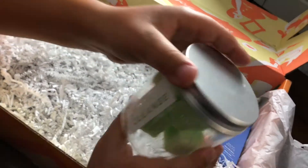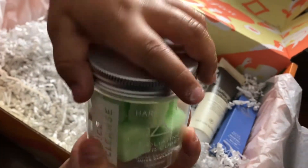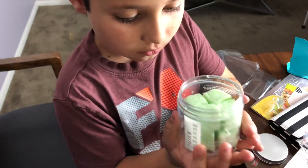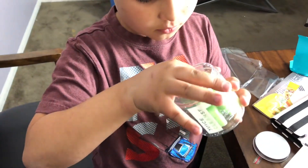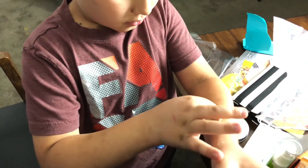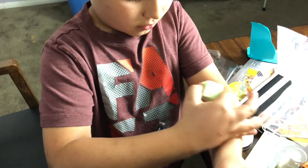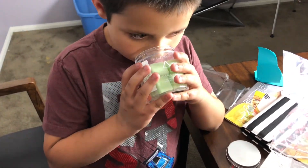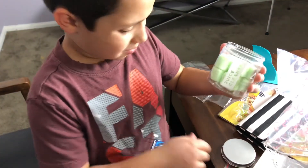Oh, that looks fun — what is it? It says Juice Clay. So these are kind of like bath bombs — you take them in the shower and you can rub them on your skin and it naturally exfoliates. What do you think Dylan, like a bath bomb? I think it smells like melons!